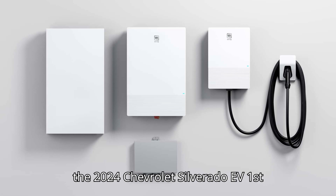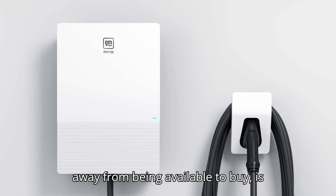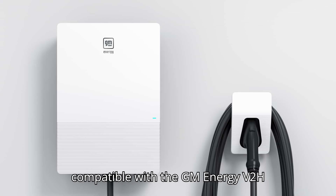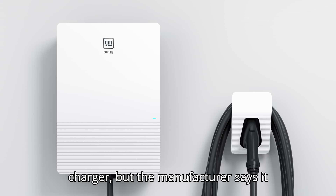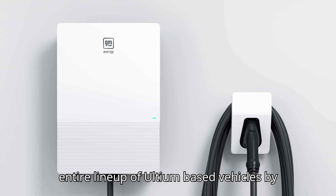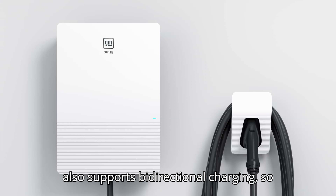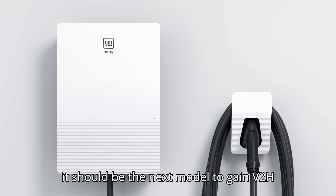Currently, only the 2024 Chevrolet Silverado EV 1st Edition RST, still a couple of months away from being available to buy, is compatible with the GM Energy V2H charger, but the manufacturer says it will expand compatibility across its entire lineup of Ultium-based vehicles by 2026. We know the GMC Hummer EV also supports bidirectional charging, so it should be the next model to gain V2H functionality.